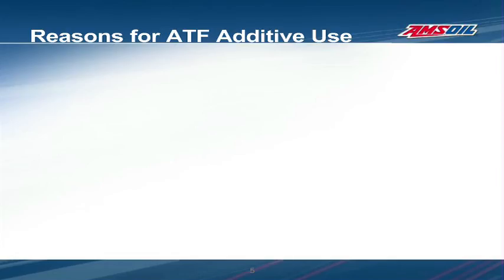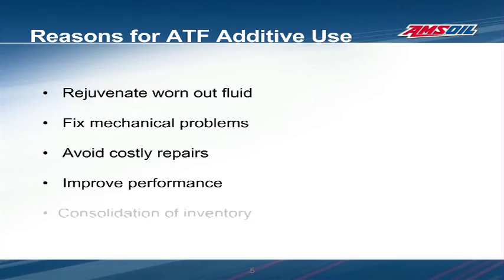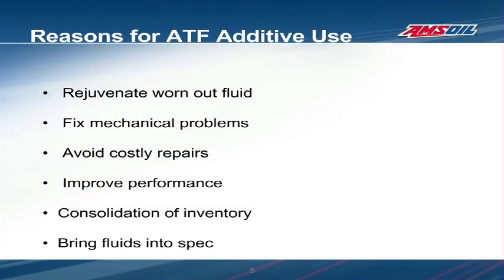The question may be asked why anyone would use ATF additives. The primary reasons are to rejuvenate worn-out fluid, fix mechanical problems such as leaky seals or shutter, gain promised performance improvements, or possibly consolidate inventories by keeping large amounts of relatively less expensive base transmission oil on hand and bringing them into spec with additives. Unfortunately, the use of these ATF additives may be detrimental to the transmission.